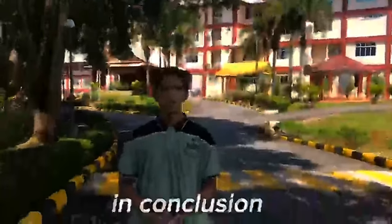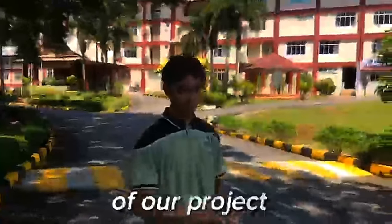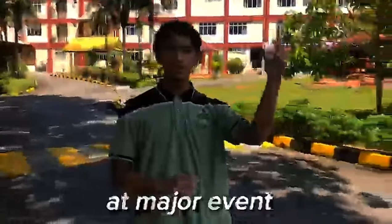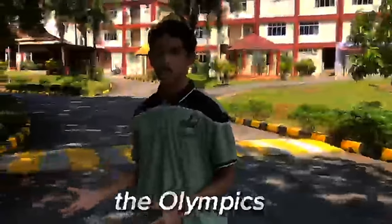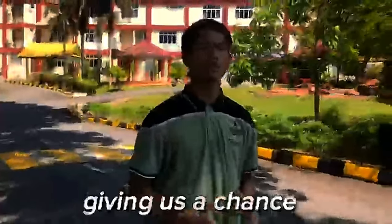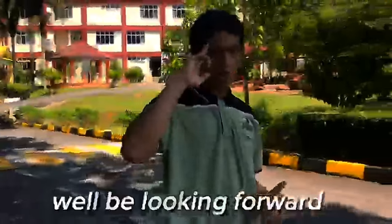Thanks for watching, from me Shazwan and from Moaz. In conclusion, this is the result of our project and its true purpose of assisting people at major events such as the Olympics. That's all for us — thank you for giving us a chance at competing and we'll be looking forward to your response. Assalamualaikum warahmatullahi wabarakatuh, and we'll see you next time.